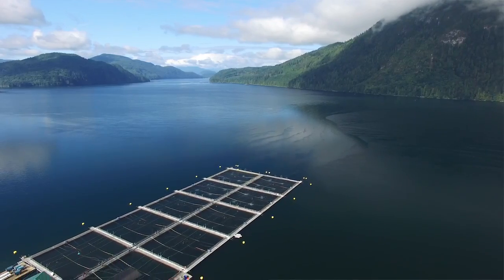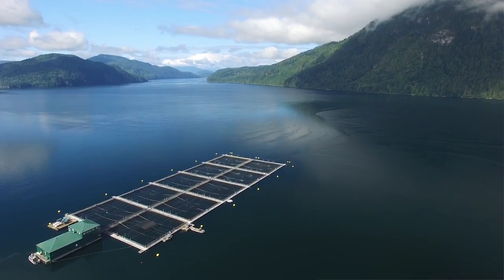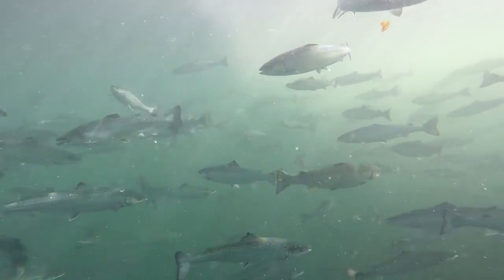Understanding the environment where we operate is important because it's actually where we grow our fish. The advancements in technology have improved what already is a very efficient animal to raise. Salmon convert feed very efficiently — almost one pound in is one pound of salmon out. All this equipment and technology helps make it probably one of, if not the most, efficient animals that we can farm in the world to provide food.